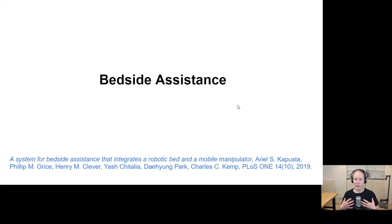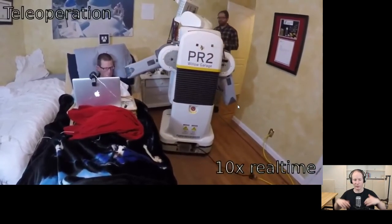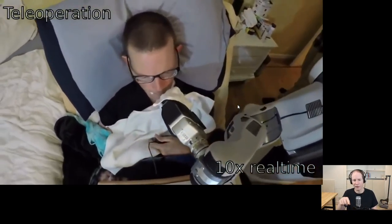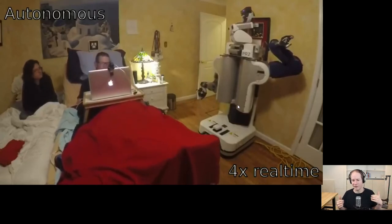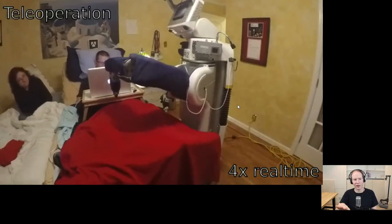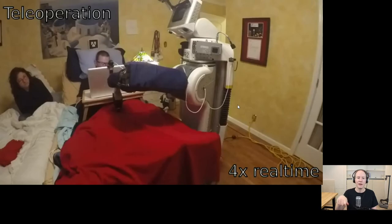Bedside assistance. Henry spends a lot of time in bed, so that's one reason we really wanted to consider this area. This was part of Ari Kapusta's dissertation work. His system would enable the mobile cobot and a robotic bed to collaborate to provide assistance. Henry says 'I want to wipe my face' — the bed and mobile cobot work together to get things ready, then hand off control to Henry so he can deal with the details where his preferences are especially important. Henry says 'I want to move my blanket' — the robotic bed lifts up because it knows this enables the mobile cobot to get underneath and reach the location better. Then it hands off control to Henry so he can deal with the dexterous details and his preferences for manipulating the covers.